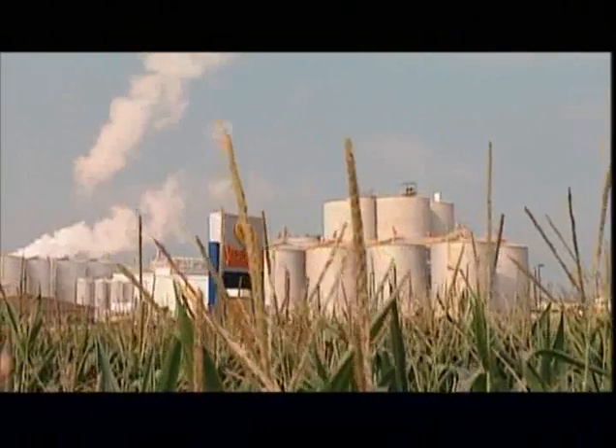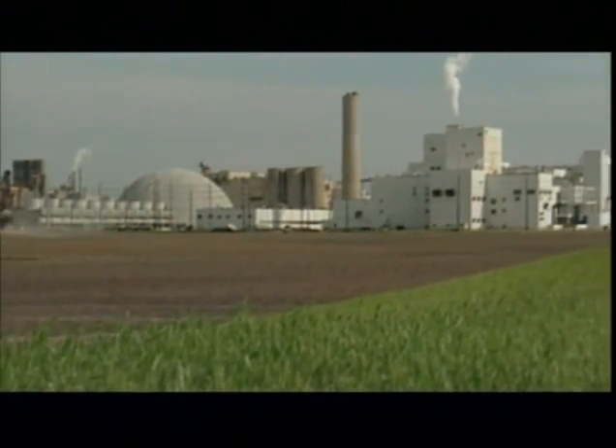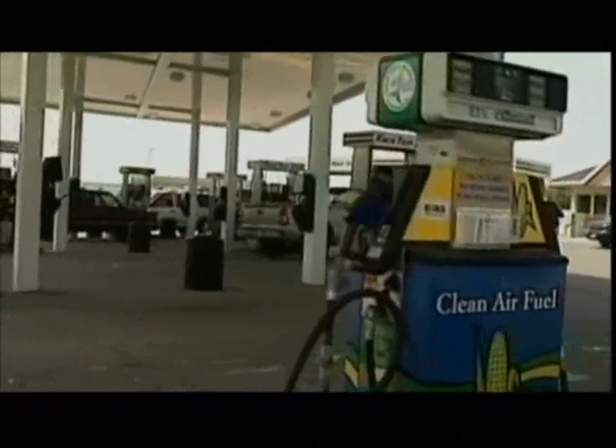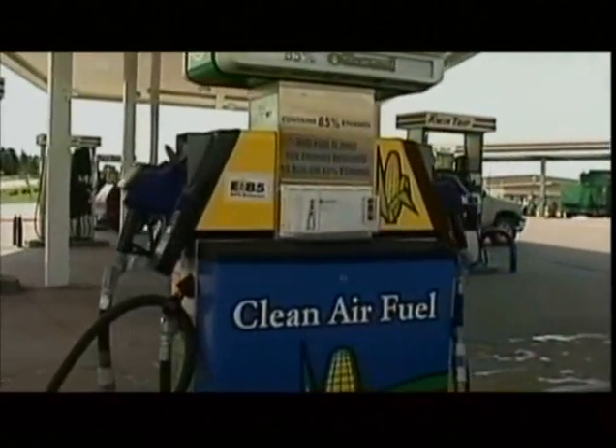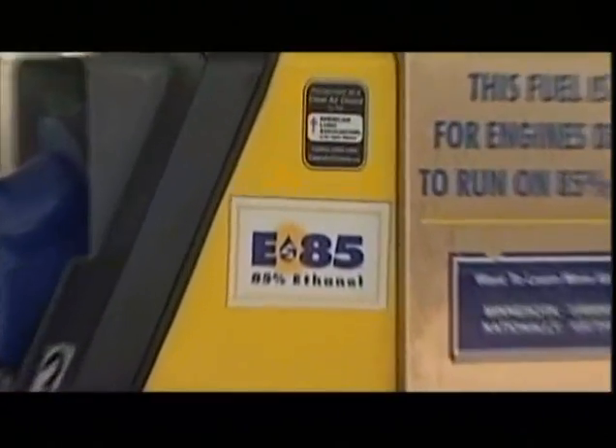By the end of the decade, more than 200 ethanol biorefineries will dot the landscape from Washington State to Georgia. Ethanol is a biofuel that reduces tailpipe carbon monoxide emissions by up to 30 percent. Ethanol is about ready to take over as the number one user of corn in the United States.